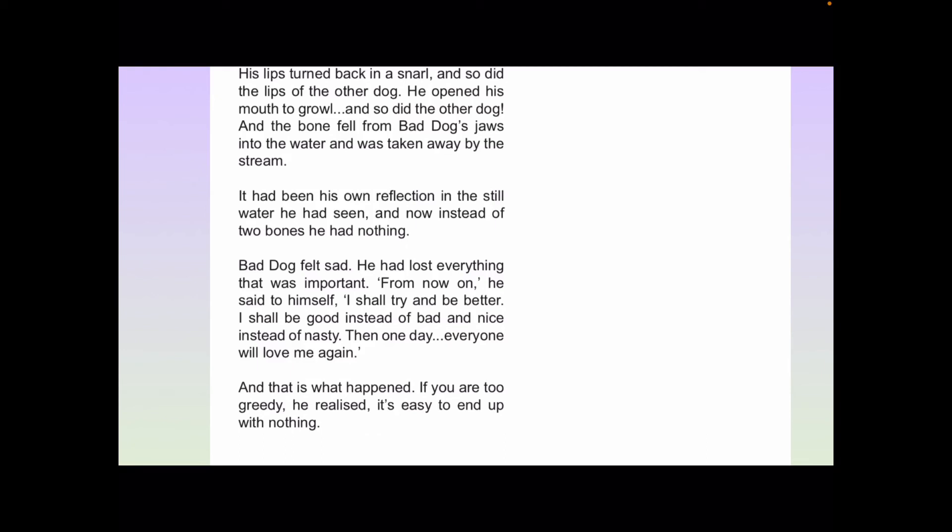Bad Dog felt sad. He had lost everything that was important. From now on, he said to himself, I shall try and be better. I shall try and be good instead of bad, and nice instead of nasty. Then one day, everyone will love me again. And that is what happened. If you are too greedy, he realised, it's easy to end up with nothing.